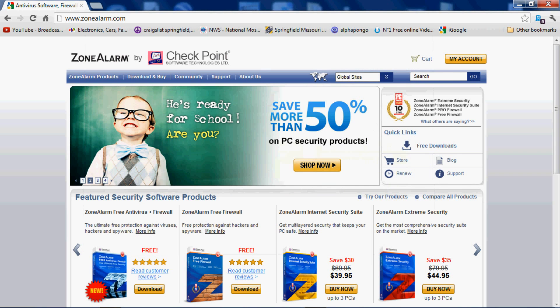Definitely don't hesitate to download and use this. The website is www.zonealarm.com.